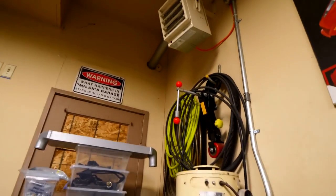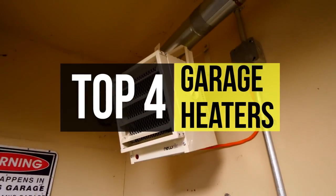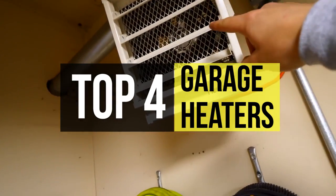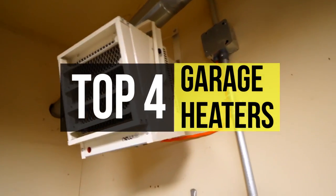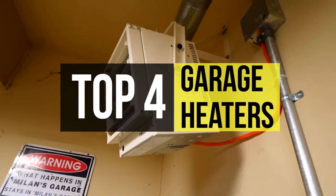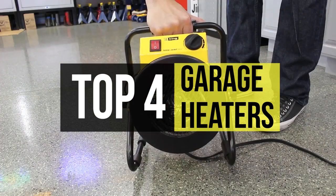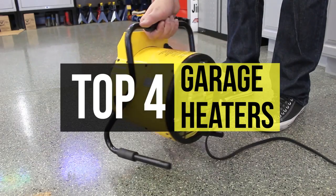When the weather turns frigid, completing work and other chores in the basement or garage can be challenging. Garage heaters are the best for heating your garage and keeping it warm. A garage heater is a natural, reliable way to make your garage more usable and comfortable. There are both electric and propane powered garage heater options available on the market.